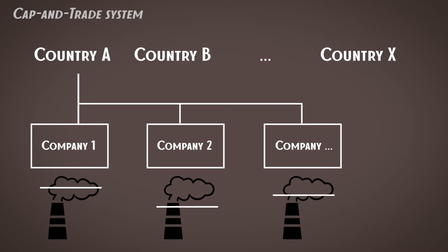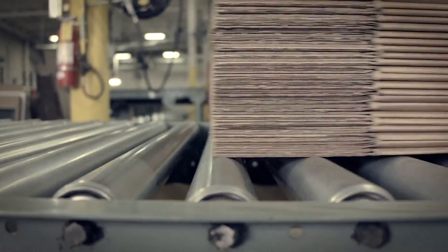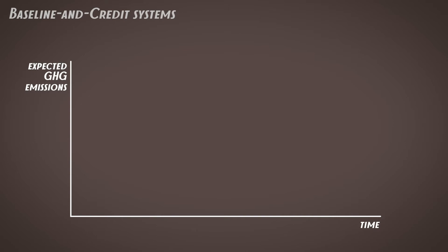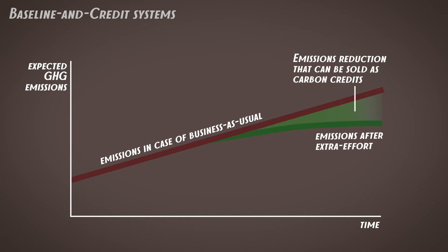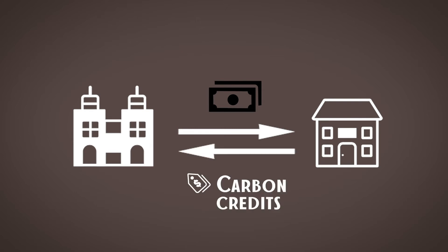Now let's dive into baseline-and-credit systems. Every company has a business plan developed in accordance with their current ambitions and existing restrictions, such as legislation. If a company continues business as usual, it's possible to calculate the expected amount of greenhouse gas emissions — this is the baseline. But a company may make an extra effort and reduce emissions further, for example by investing in new equipment producing less greenhouse gas. The achieved extra emission reductions can be converted into carbon credits and sold to other emitters who are failing to meet their goals. Companies can also invest in projects of other companies, help them reduce emissions further, and earn carbon credits in return.